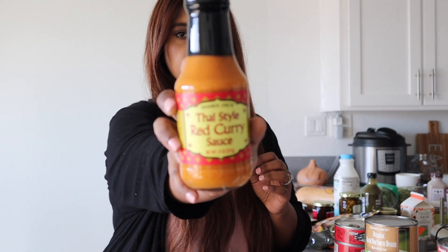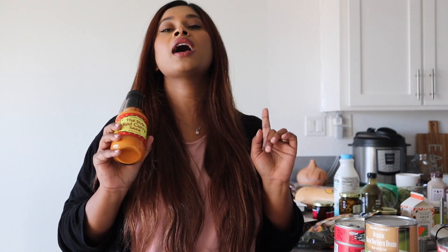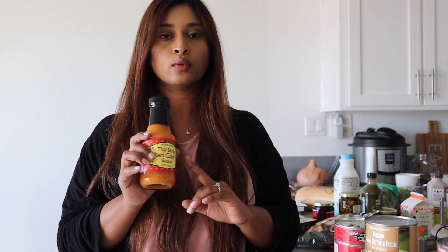I picked up the Thai curry sauce for $2.99. When I don't feel like cooking, I marinate my chicken with this, sauté the chicken, throw in some veggies, make some rice, and I have the most delicious Thai food — made by myself, though I definitely cheated by using this sauce. But nobody needs to know — that can be our little secret.